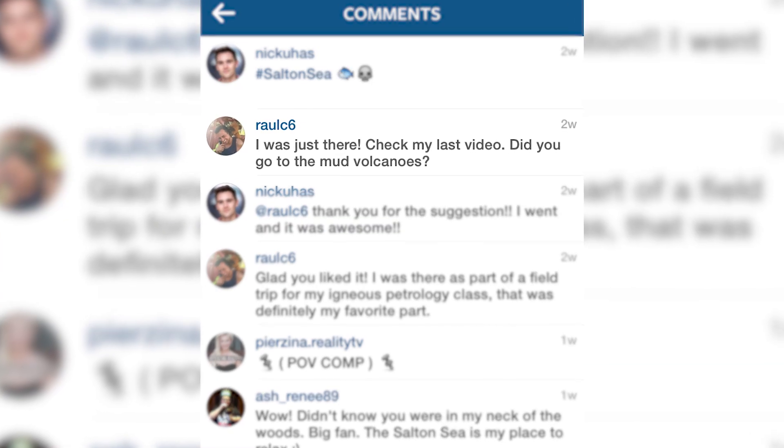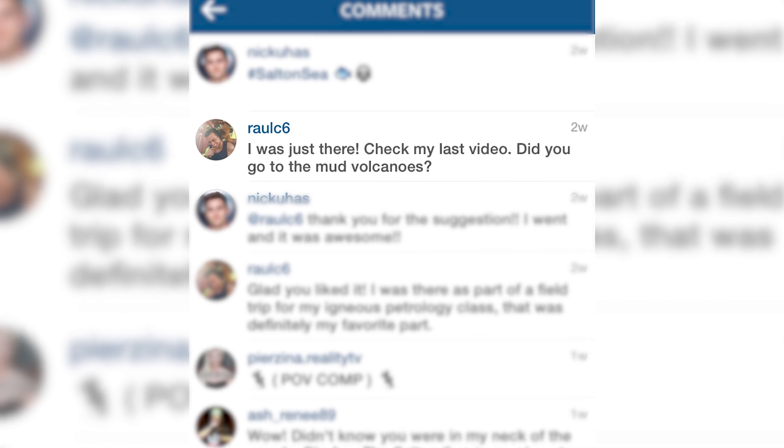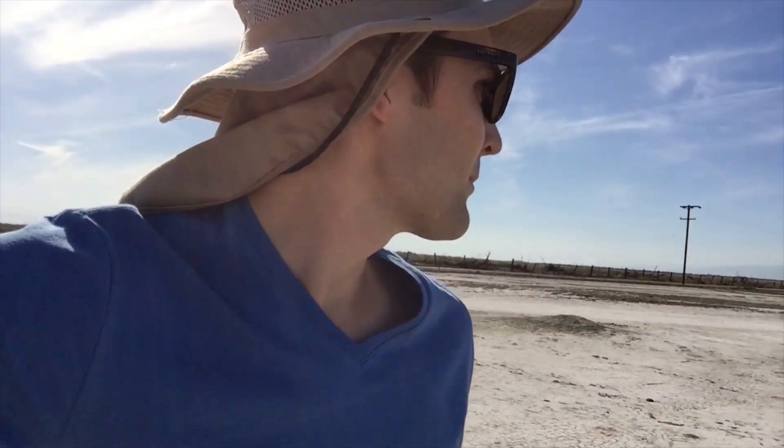We're about 20 minutes from the Salton Sea and somebody on Instagram told me that there were geothermic mud bubbles out here, so I got really excited about it and I Yelped it. It pretty much took me to the middle of nowhere. We'll see if there's any geothermic mud bubbles — I definitely hear mud bubbles. I think that guy was right.